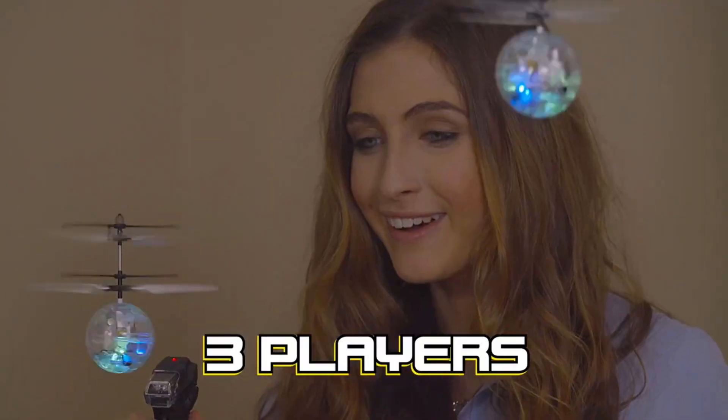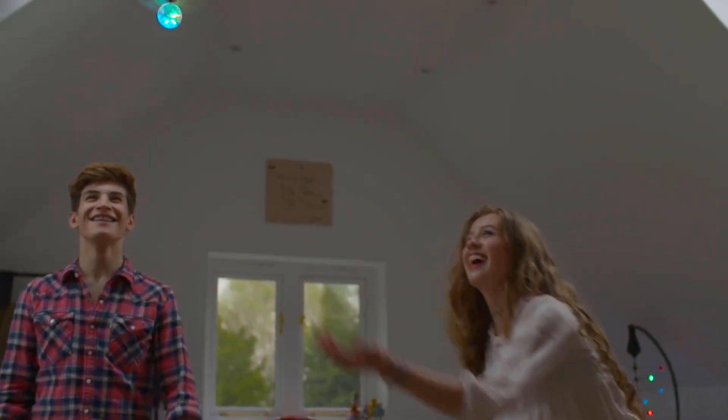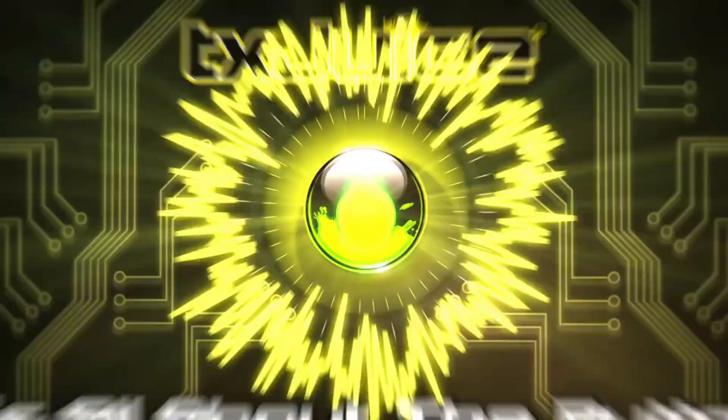Up to three players with no interference for the ultimate competition. How long can you stay flying? Autoflight and awesome light shows — only with the LED Heliball. TX Juice. It's all about the button.